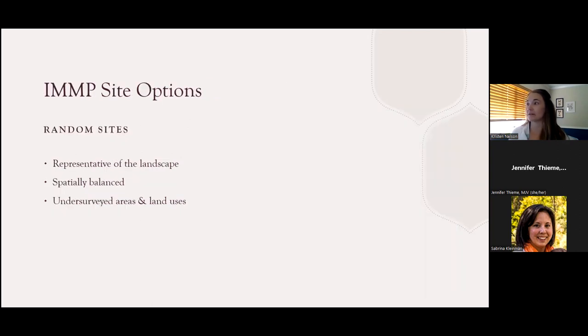That brings us to a brief intro into the options for site selection when conducting IMMP monitoring. There are two different categories of sites you might select. One key component of the IMMP is the ability to gather data from sites that are truly random — selected without any bias, meaning you don't already know that certain plants are there or that there's a lot of monarch activity there.